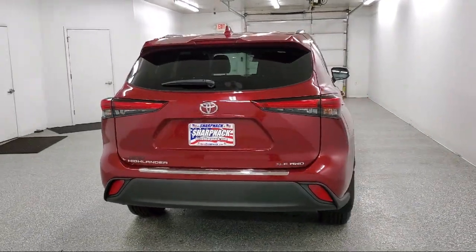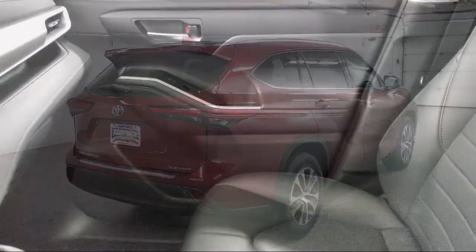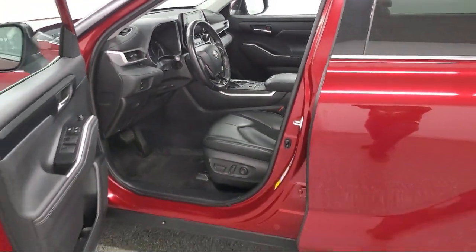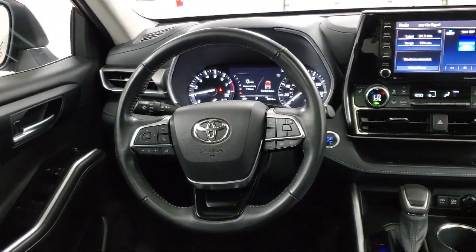Also featured are a day-night auto-dimming rear view mirror, soft tech seat trim, smart device remote engine start, leather and metal look steering wheel, leatherette door trim inserts, and has less than 40,000 miles on the odometer.